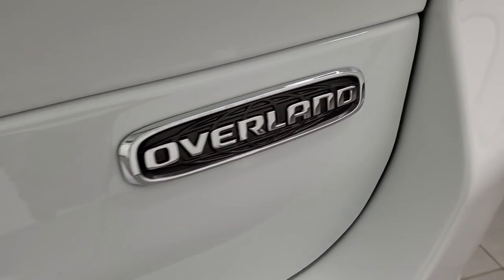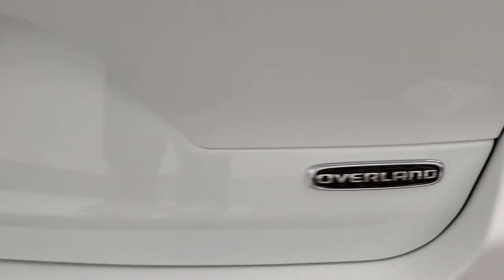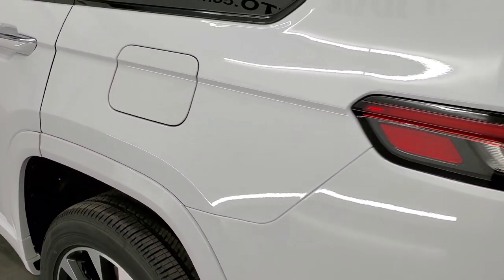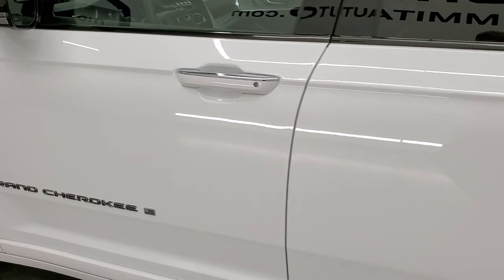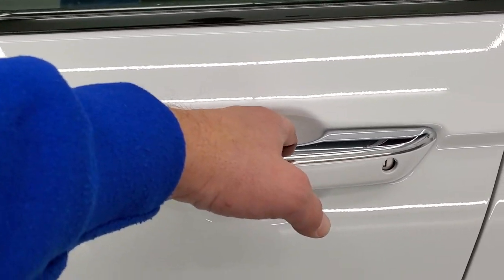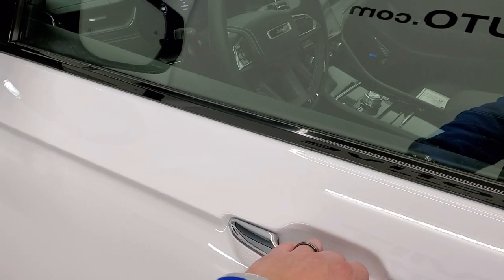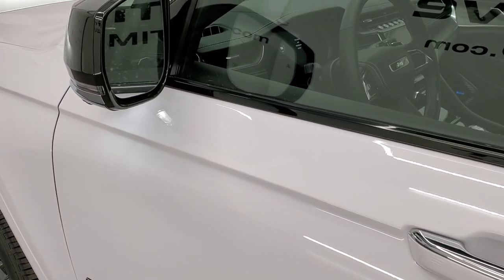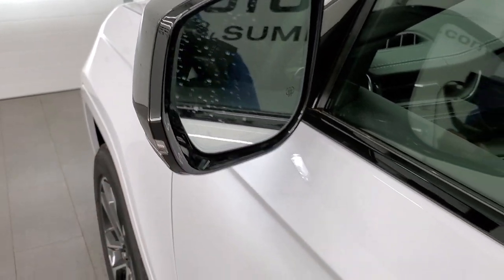Really a good looking design. Notice the chrome on top — it has the enter-and-go system, so everything lit up when I put my hand in there because I have the key in my pocket, and it'll automatically unlock the doors. It also has blind spot monitoring, heated mirrors, and directional signals.